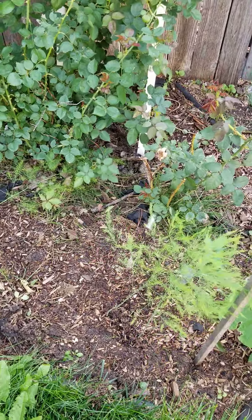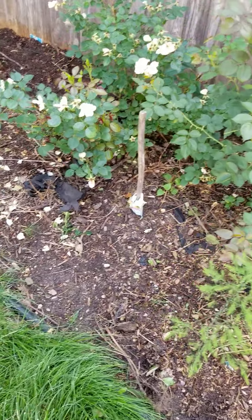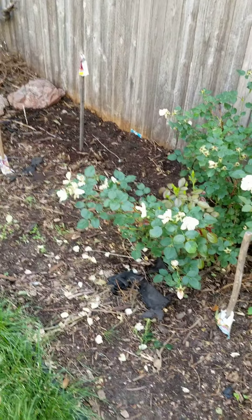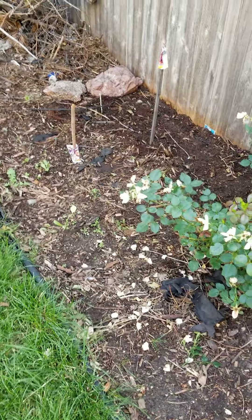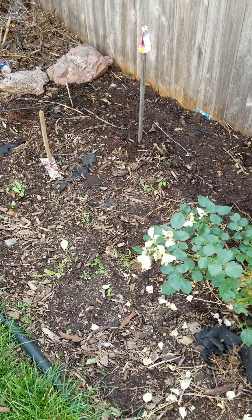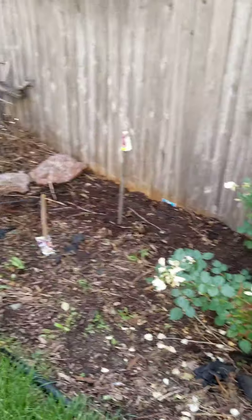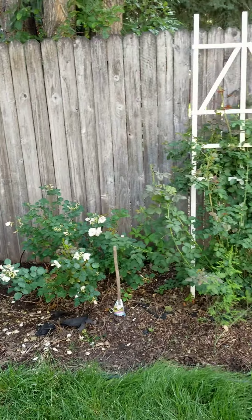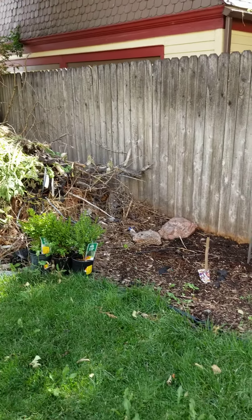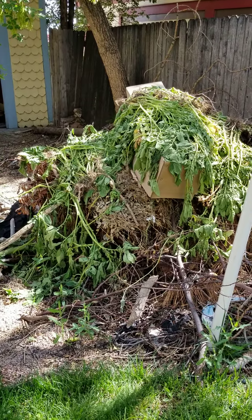I also have my asparagus patch — this is the first year for my asparagus. I've had asparagus before and I know that I don't harvest it this season; I let it just go to fern and it'll be next year. We do need to mow in that area. Then I have some more flowers over here — planted wildflowers and some chives right here. If I back up a little bit you can actually see this area a little bit better — not very large but it has lots of plants.